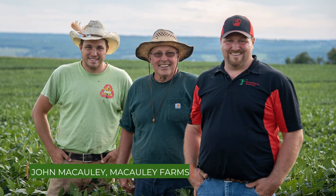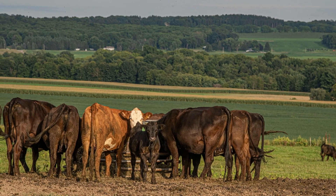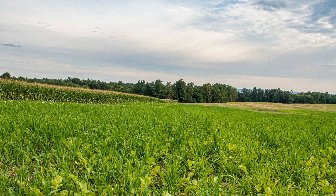I'm John McCauley. I farm with my dad and my brother at McCauley Farms LLC in Groveland, New York. We have about 1,000 tillable acres. We started getting into no-till in the late 2000s.